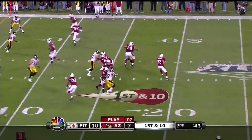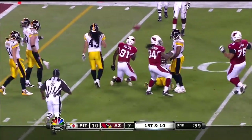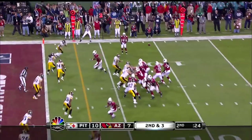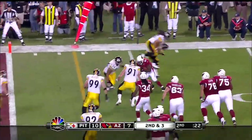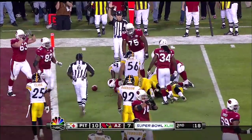Five receivers go into the pattern over the middle. The catch is made at the five-yard line — that's Bolden who gets banged down. Ten and three. Swing it to the outside, here's Bolden, he's gonna get the first down. That's gonna take it to the two-yard line.